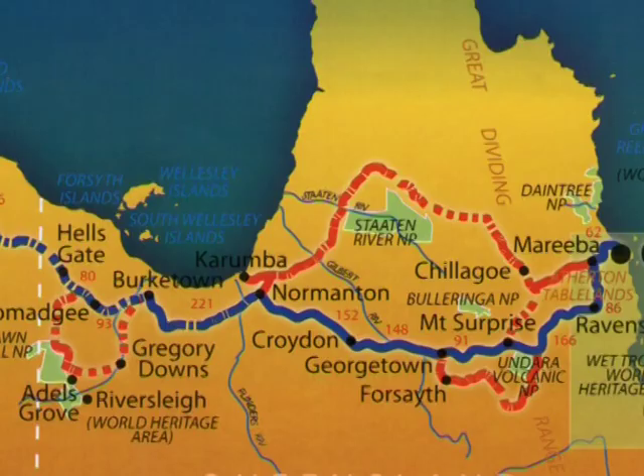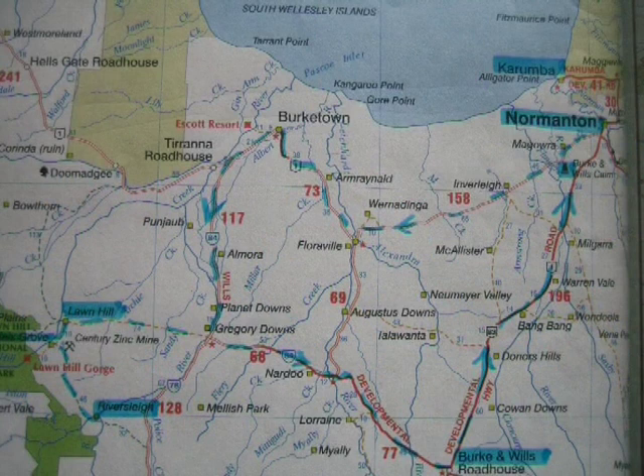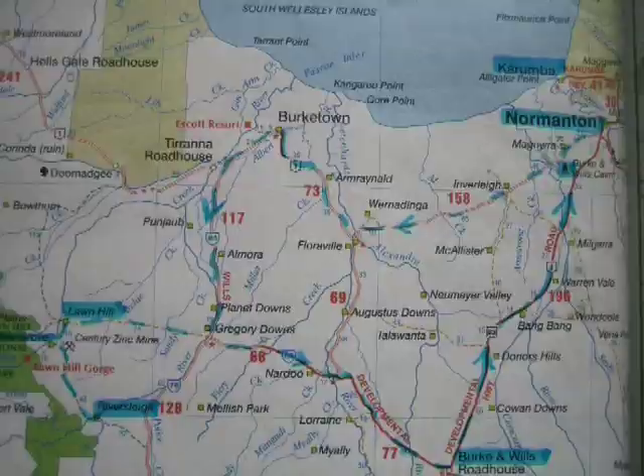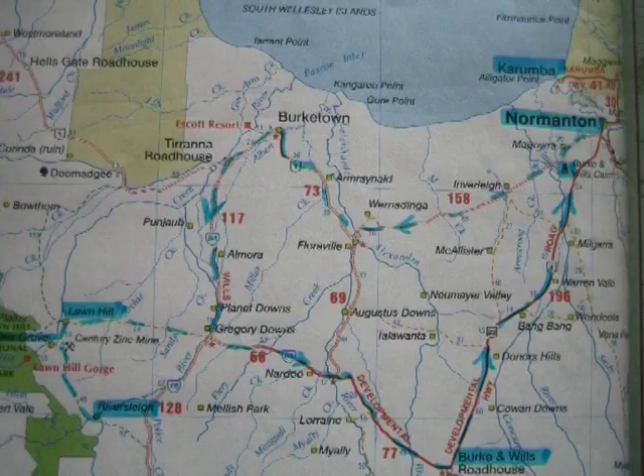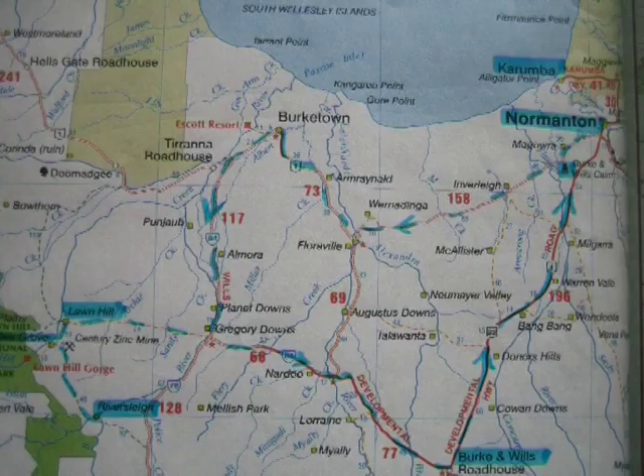Our trip took us west from Cairns to Chilligo on the first night. We then used the rail car to get down to Mount Surprise and travelled by road westerly through Georgetown and Normanton to the Gulf at Karumba. We then went westerly across the Plains of Promise south of the Gulf of Carpentaria to Birktown, turning downriver down the Nicholson essentially to visit the areas before mentioned.